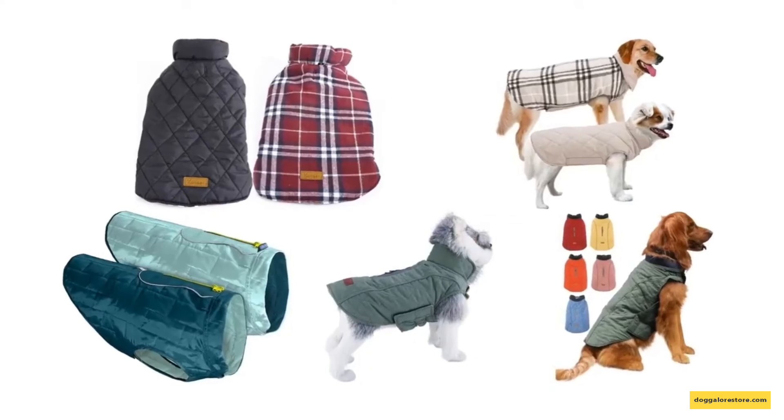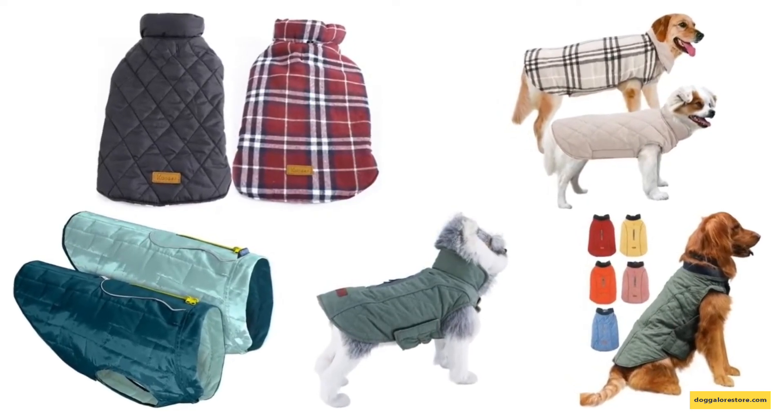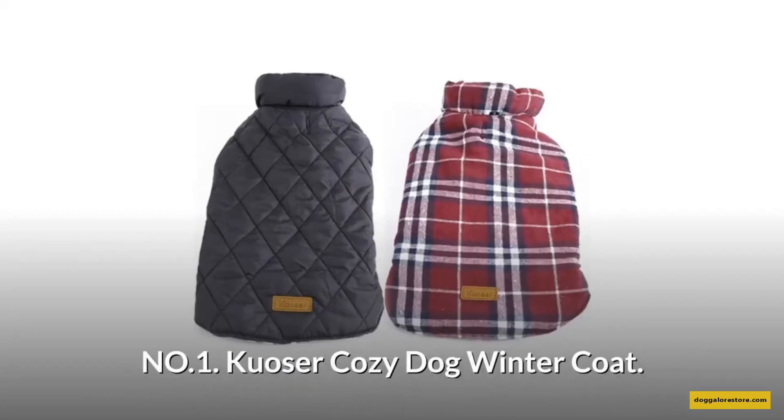To help you make the right choice, we have selected and reviewed 5 Best Dog Winter Coats, which are most recommended by users and field experts. If you like any of them, you can buy it through the link in the description.